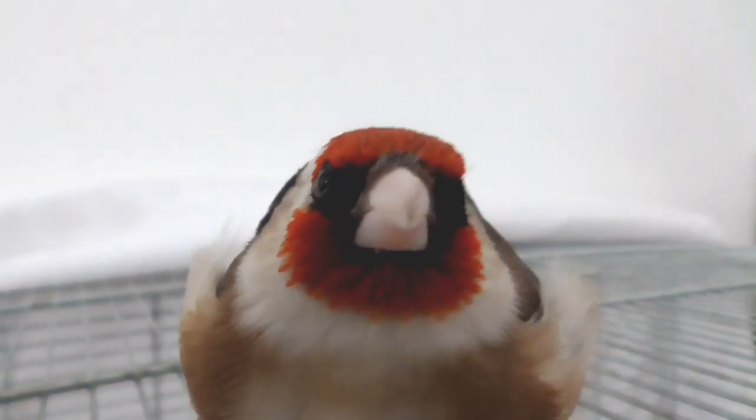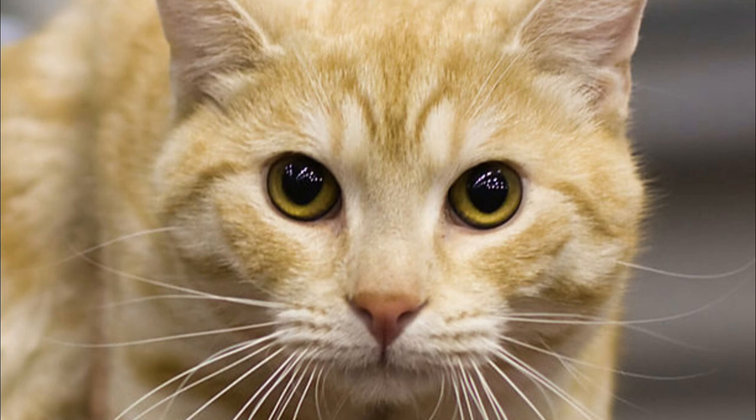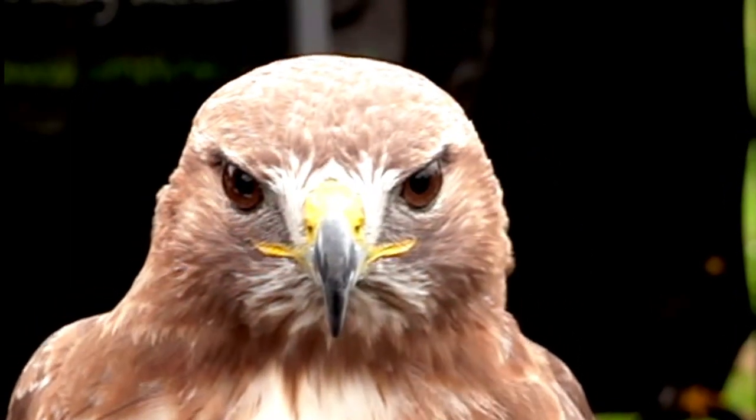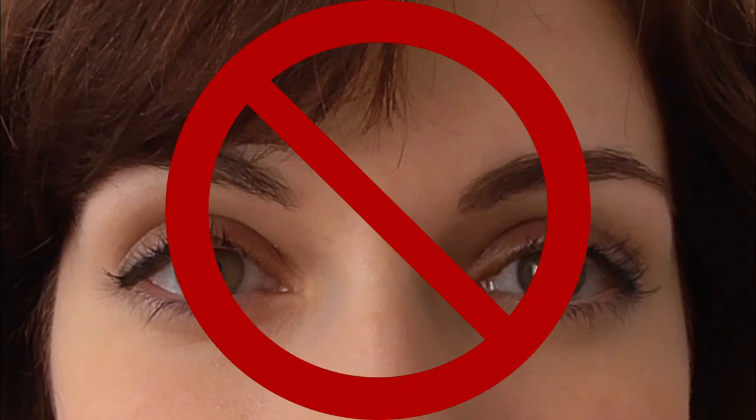Now what does this have to do with taming the goldfinch, you ask? Well, quite simply, when you face your bird directly looking straight at him, your bird doesn't see a friendly human — he sees a predator. His fear of predators is deeply ingrained and instinctually linked to a set of parallel eyes, so if your bird is constantly scared of you, it's a good idea to not face him directly.